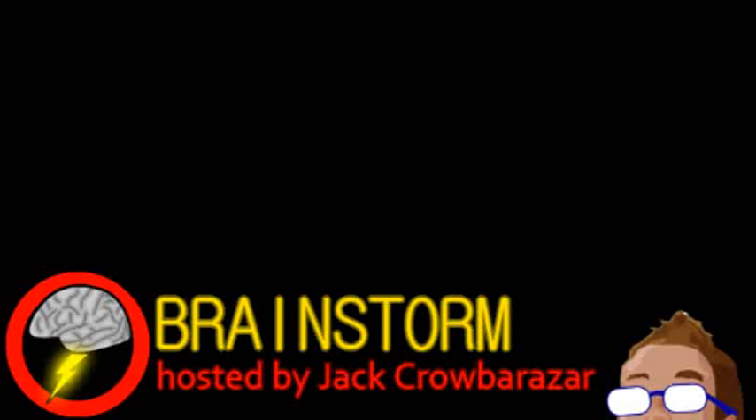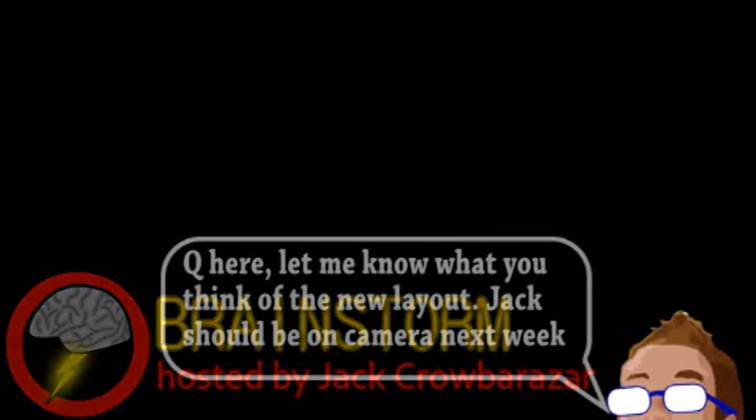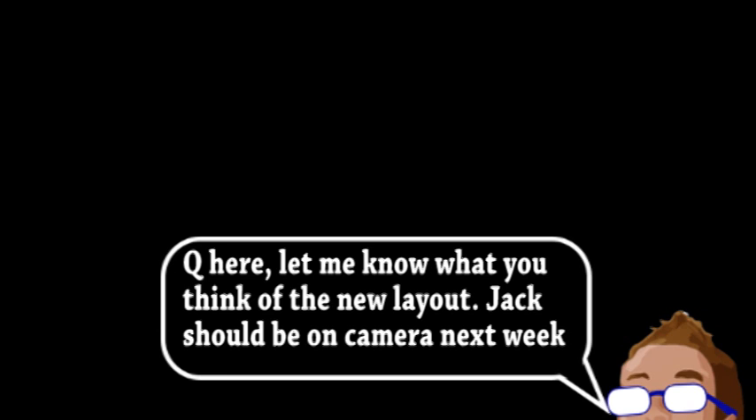Welcome to Brainstorm, where we give you a glimpse into the world of science for this Monday, August 20th, 2012.